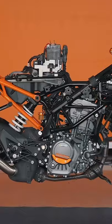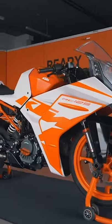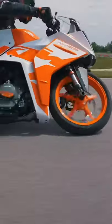A new frame and subframe underline the effort that has gone into the development of the 2022 KTM RC range, with a major focus on weight saving, making the KTM RC125 lighter, more agile and ready to race than ever before.